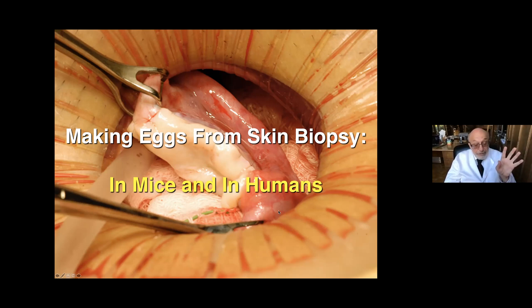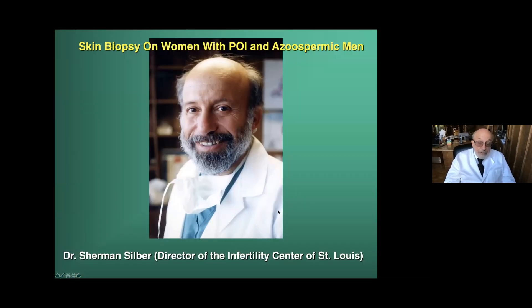In mice, we've really got it perfected, and we're just using that knowledge now in mice to work on it in humans. We're halfway there with PGCs or primordial germ cells, but it's going to be tricky to go all the way to oocytes in humans. But I have no doubt that one day, older women will be able to have eggs generated from their skin biopsy that will be useful for IVF — and in fact, they'll be young eggs. First, we do a skin biopsy on women with POI and azoospermic men, and we make stem cells.